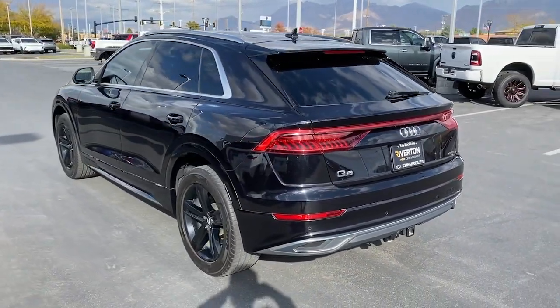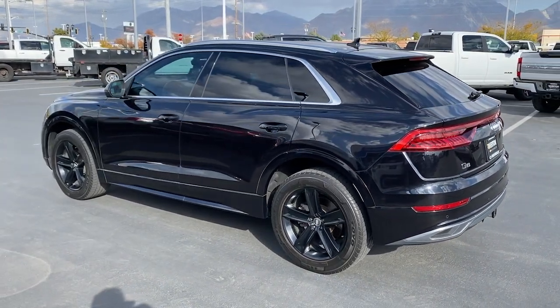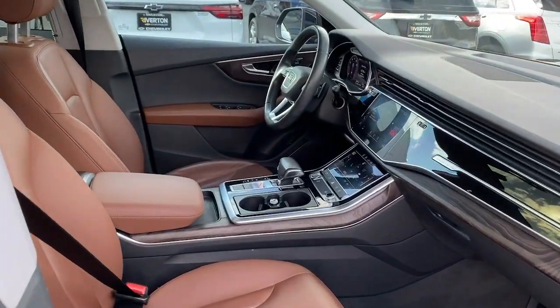Don't miss the opportunity to drive this superlative Q8. Our team will give you an outstanding road test experience. Stop in today.